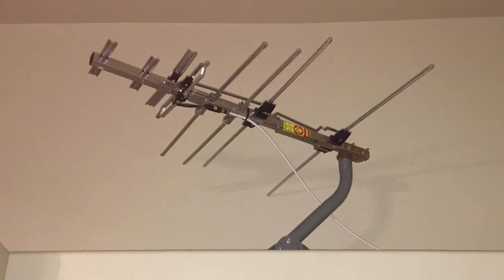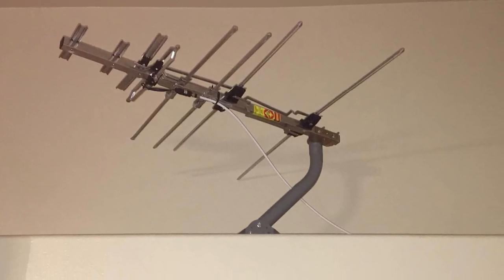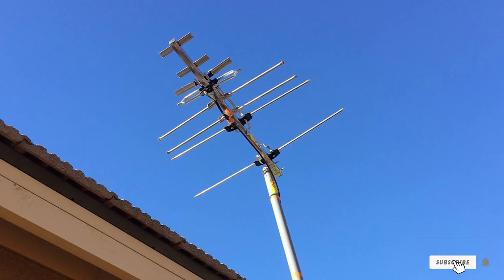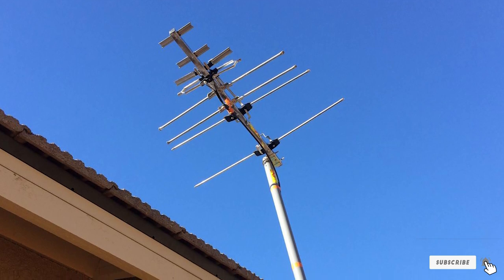Furthermore, with your purchase of this antenna, you get free access to the RCA Signal Finder app. This app will help you position your antenna perfectly to receive your favorite local channels in excellent HD.